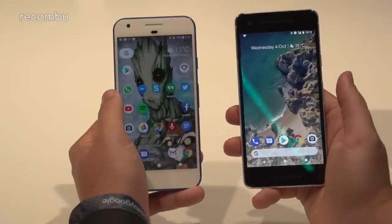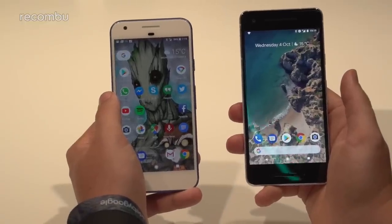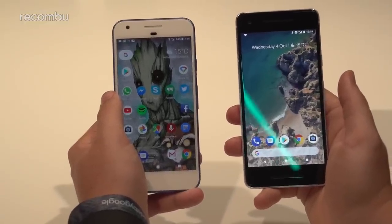That's basically everything I can cover right now, but there's arguably more to talk about which you can read on Recombu.com. Don't forget to subscribe for more videos like this, hit the bell for notifications so you don't miss one, and thanks for watching.